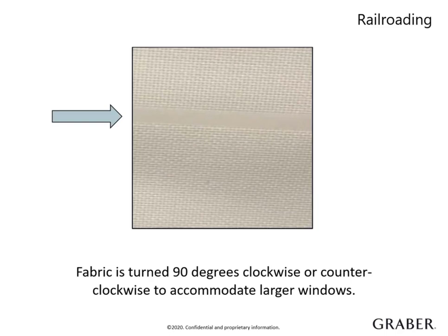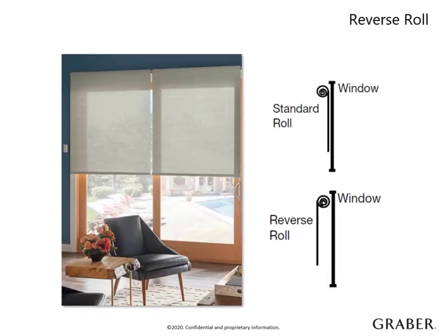Select fabrics may need to be seamed to achieve a longer height, which is more common with solar fabric. A horizontal seam is placed as close to the tube as possible. Your customer can choose which way the fabric is rolled onto the tube at no charge. Standard roll is where the fabric rolls off the back of the tube. Reverse roll is when the fabric rolls over the front of the tube — this option is used to avoid obstructions inside the window frame like a window crank. If your customer doesn't want a valance, you could suggest reversing the roll, as shown in the picture, for a clean aesthetic.